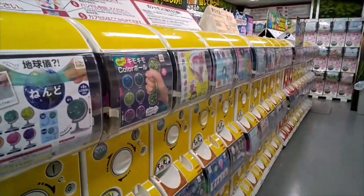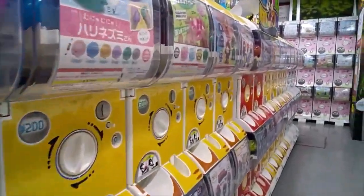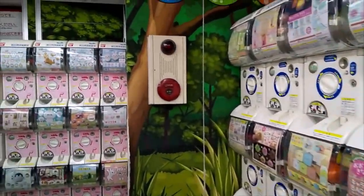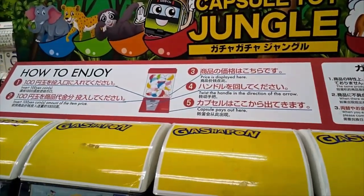Gachapon or Gashapon is a Japanese onomatopoeic word. The 'Gacha' or 'Gacha' is the sound of turning the handle, and the 'pon' is the noise of the prize hitting the tray at the bottom.